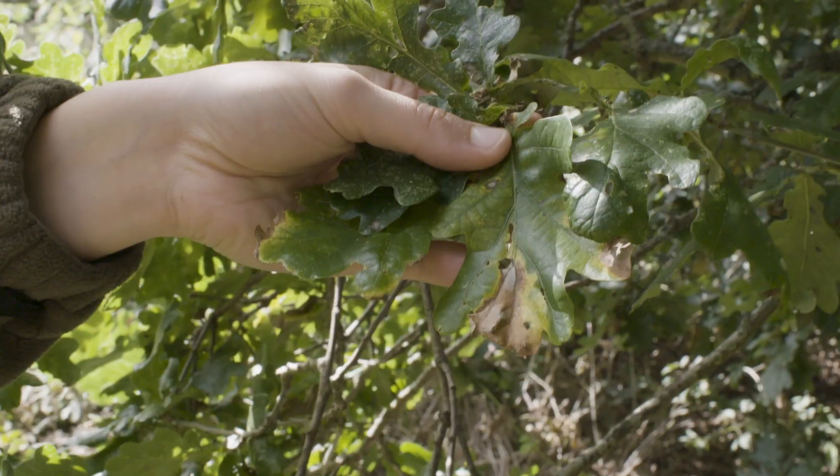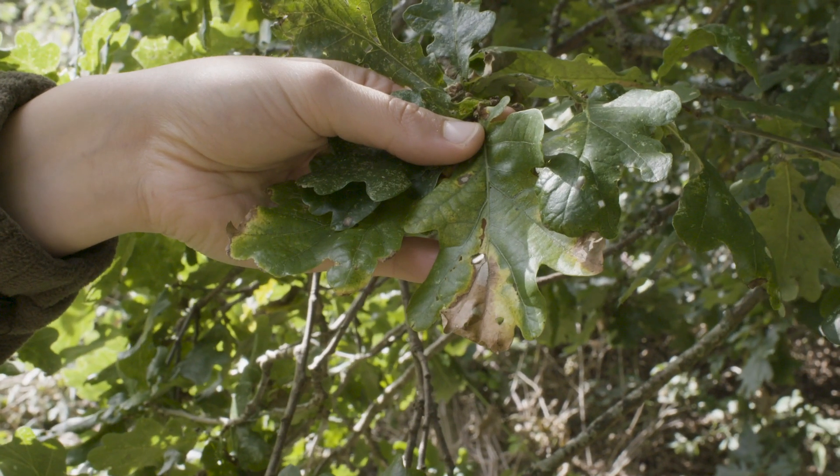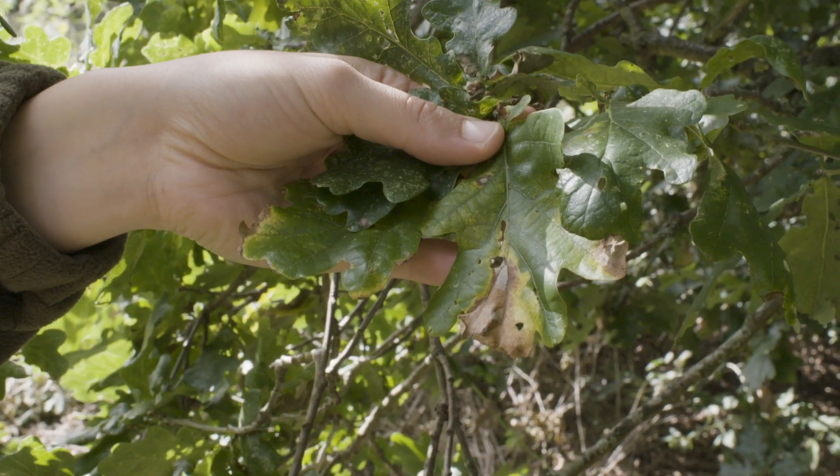Soon this oak tree will begin to show the signs of autumn tinting — its leaves will start to change colour. Watching it regularly, perhaps on my daily dog walk or on the way to work, I'd notice this change and I'd record it on our website.